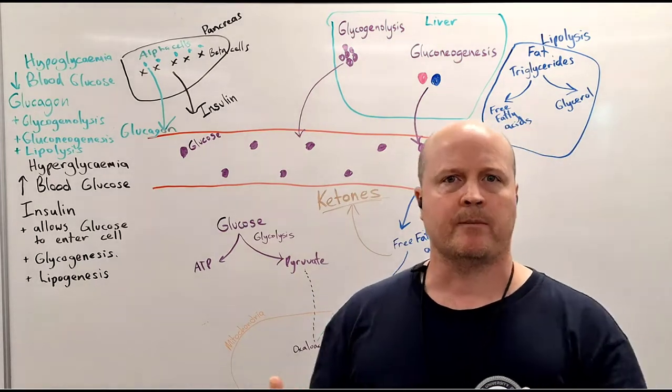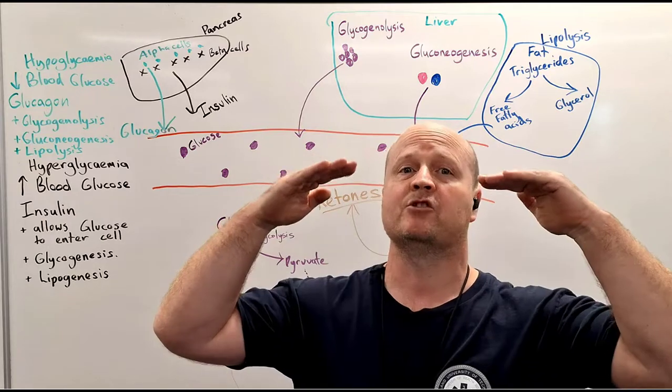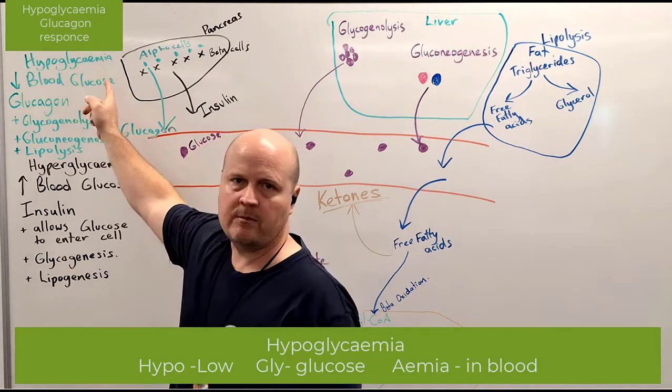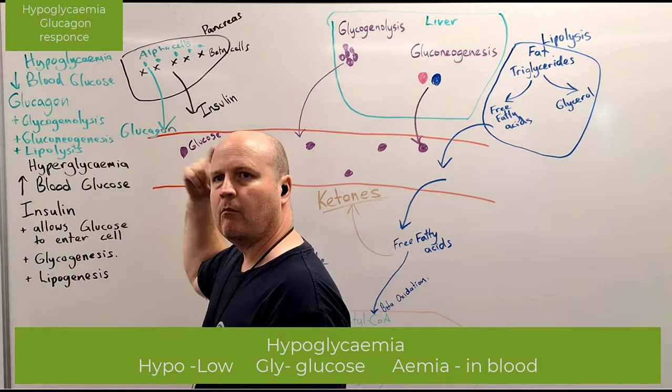First step: if I wake up in the morning and I haven't eaten for a while, then my blood sugar is going to be low. So this is called hypoglycemia — hypo means low, gly means sugar, emia means blood.